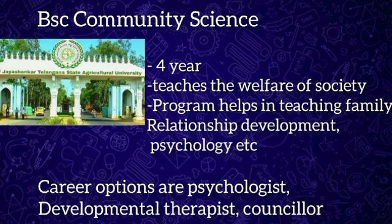BSc Community Science is a four-year graduation program often selected by candidates who have a great passion for human bonds and a burning desire to help other people. This course has a lot of scope for career opportunities. After completion, candidates can find jobs in the Department of Social Welfare, Ministry of National Health Mission, hospitals, and food industries. Various career paths include care expert, youth development project officer, psychologist, developmental therapist, counselor, nutritionist, research assistant, educator, and lecturer.